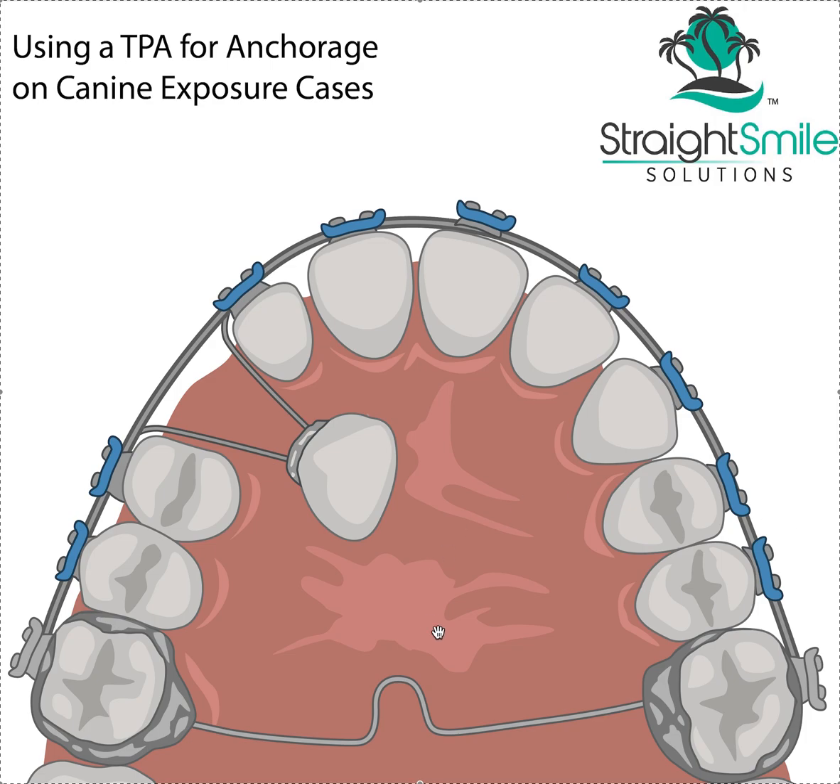So anyway, this is kind of a really, really nice anchorage setup. I'm not saying you always have to do this, but I'm going to talk you through what's going on here. Sorry if my TPA is a little off center — we did a little graphic design and did okay here. But in any case, this is basically the mechanics of your canine exposure, at a high level.